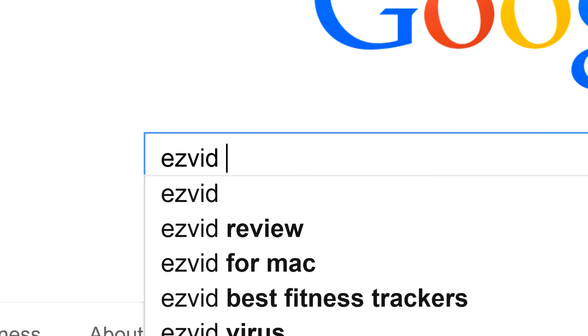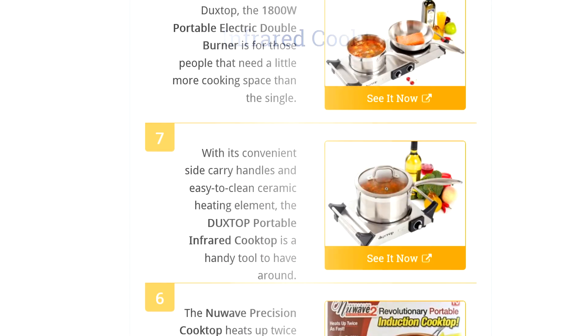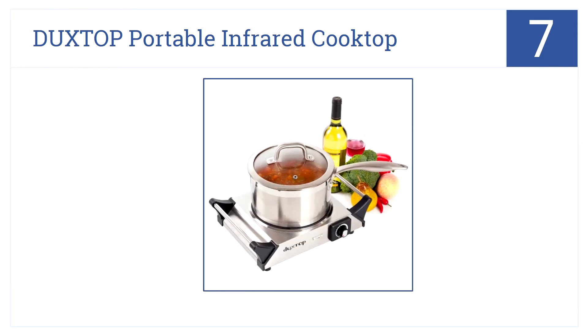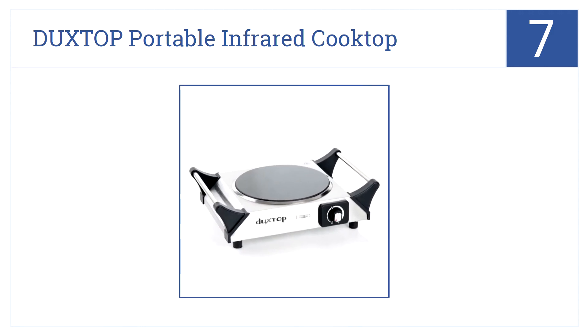To get links to all this stuff and add to this list, search for EasyVid Wiki Portable Cooktops. With its convenient side-carry handles and easy-to-clean ceramic heating element, the Duckstop Portable Infrared Cooktop is a handy tool to have around. That's why it's number 7 on our countdown.